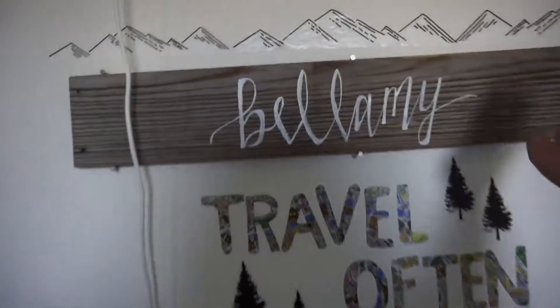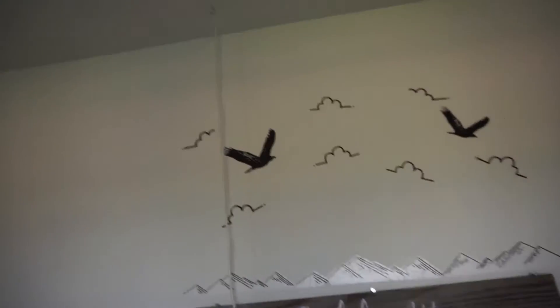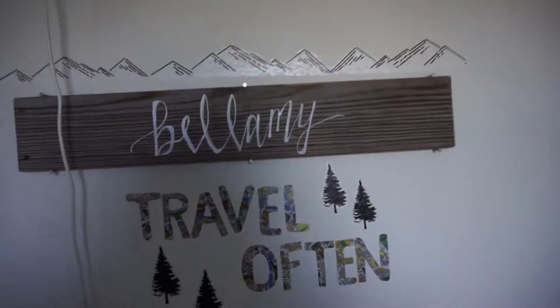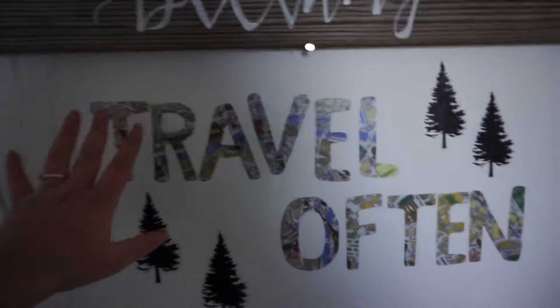This is obviously a diaper genie. This is Bellamy's name — my son's name — on a cute piece of board. I was given this at my baby shower, and it was also the decor at my baby shower. And this is just some wall decals. Originally, the theme for his room was sheep, but then eventually I really liked the look of the mountains and the pine trees, so I kind of brought it all together.